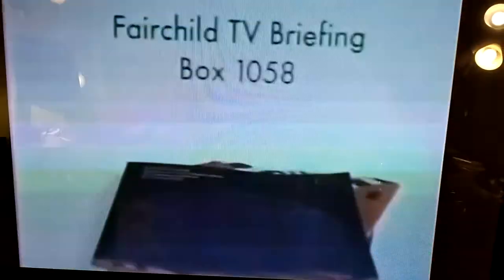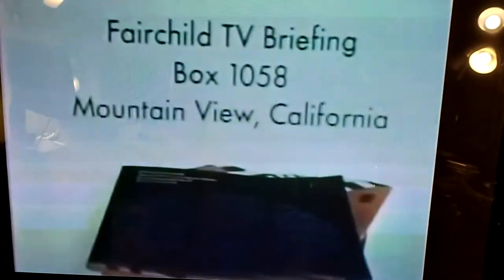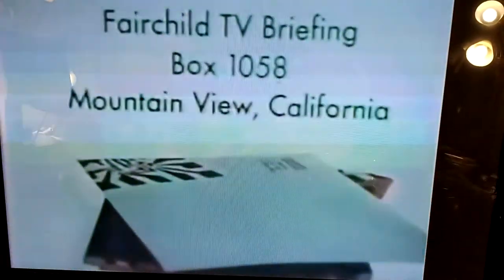We'll send it to you if you'll write us. Got a pencil? Fairchild TV briefing, box 1058, Mountain View, California. We'll send you the whole stack by return mail.